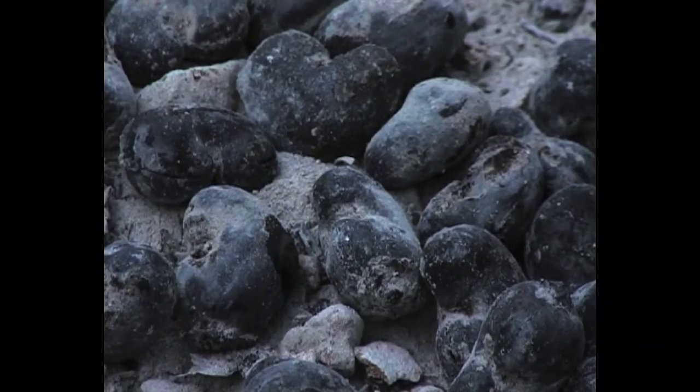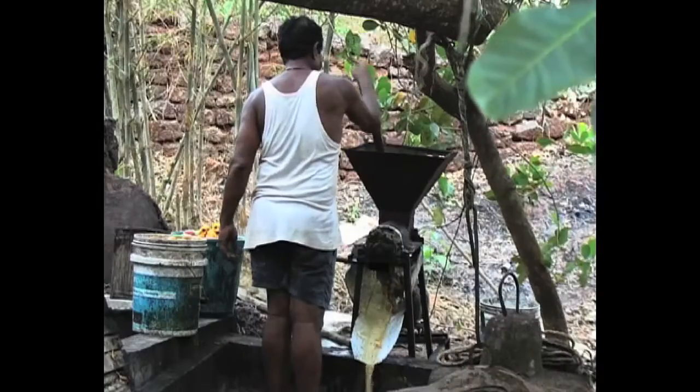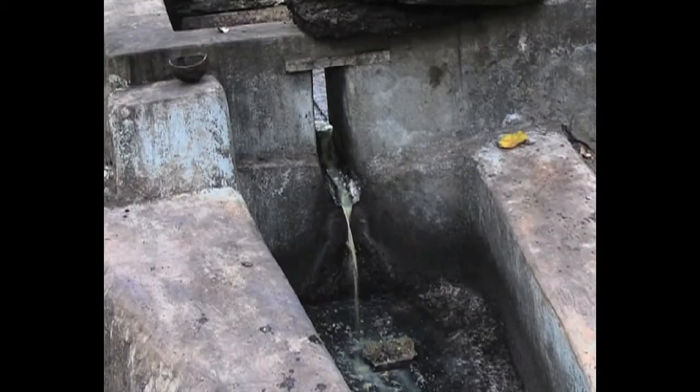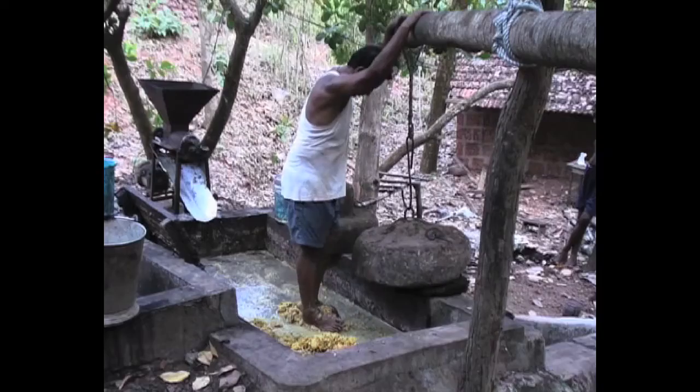The roasted cashew nuts are quite tasty and are well favoured in Goa. The fleshy stem is then put into a machine where it is shredded and the pulp can be easily gathered. Further mashing is carried out by squeezing the pulp to extract the juice, which is then called Nero. This is done by using one's feet.